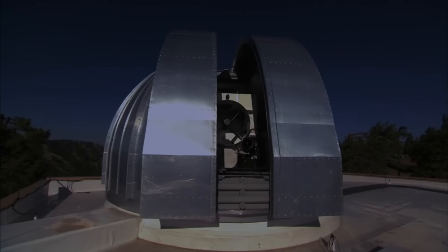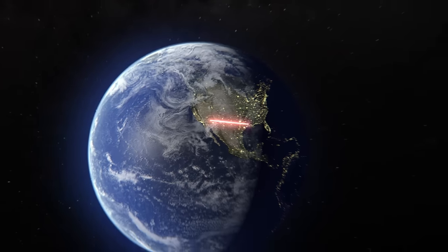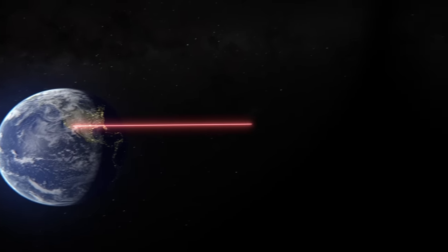NASA is infusing lasers to further advance our communications capabilities from the International Space Station today and to deep space in the future.